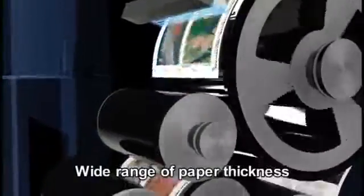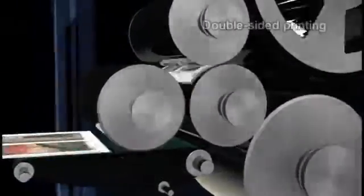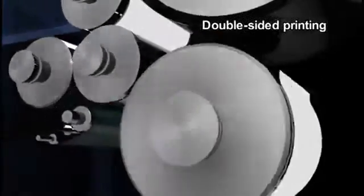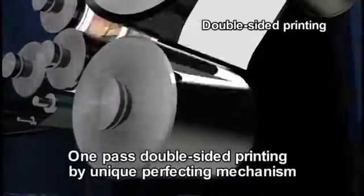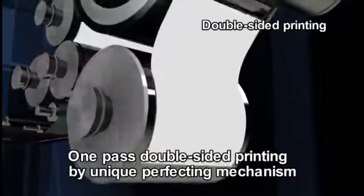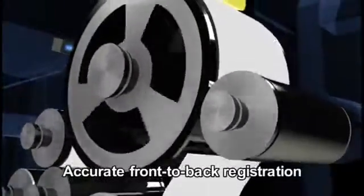Wide Range of Paper Thickness supported. One Pass Double-Sided Printing by Unique Perfecting Mechanism, with Accurate Front-to-Back Registration.